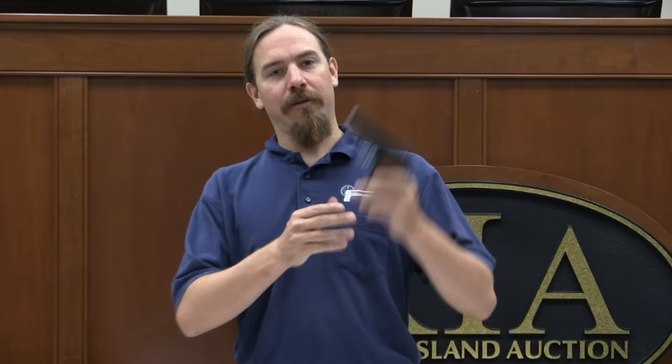Hi guys, thanks for tuning in to another video episode on ForgottenWeapons.com. We're here at Rock Island Auction taking a look at the guns for their September 2014 premiere auction. I figured this would be a good chance, in addition to the military stuff I normally look at, to find myself a concealed carry pistol with some cool historical provenance. So I went looking through to see what they have, what's out there.